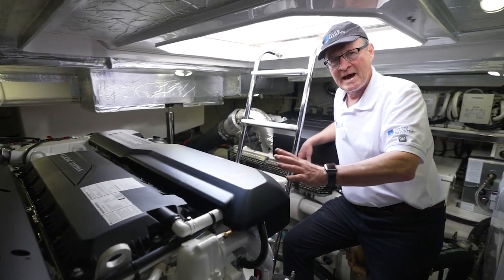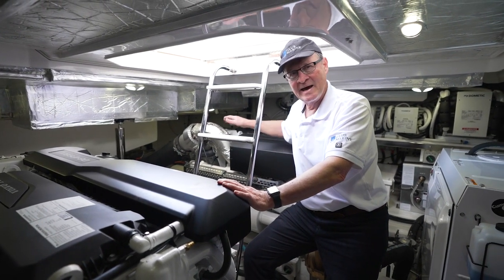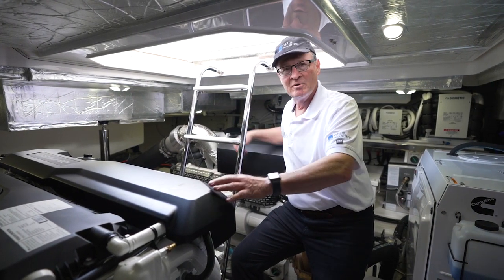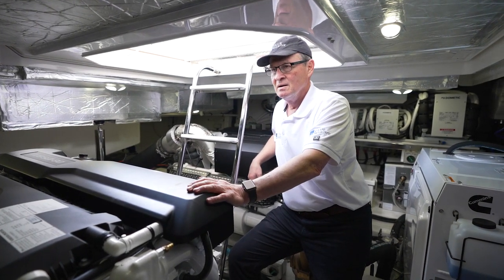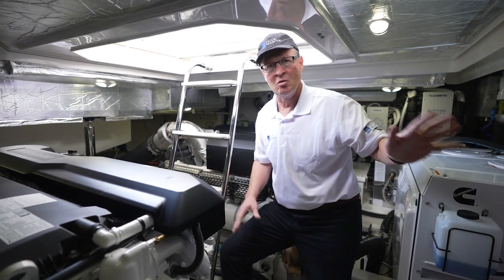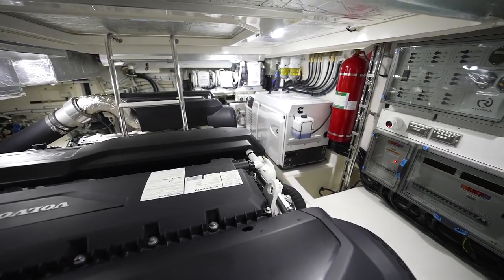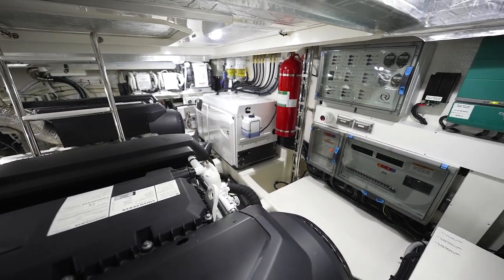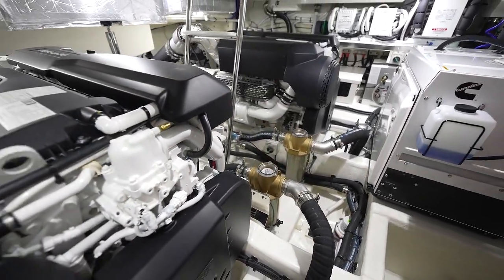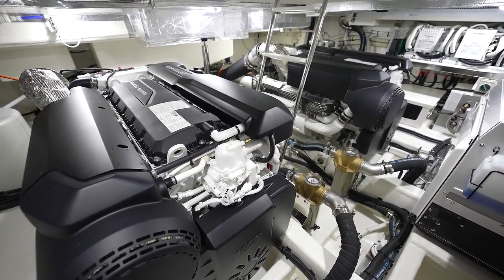Here we are in the engine room, which you access from a large hatch in the mezzanine floor. There's also another hatch aft, so if you're bringing oils or anything down, you can access the boat from the main cockpit as well. Surprisingly spacious down here, with really good access to all the things you're going to check regularly — fuel levels, air conditioners, everything. You've got a 13 or 11 kVA genset, it's your choice, and what you're looking at here are the Volvo D8 IPS 800s. They generate 600 horsepower each.